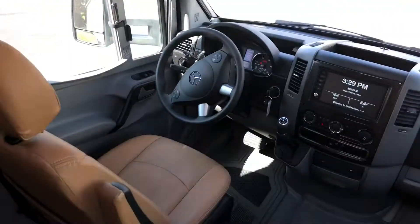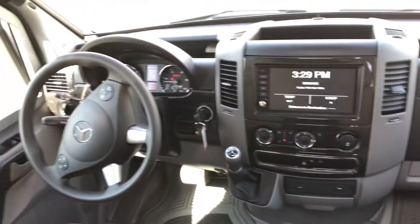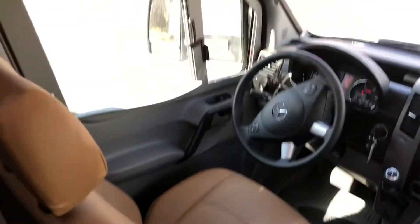This is our driving area. We have a navigational screen, and it's all automatic. Drives very easily like a car.